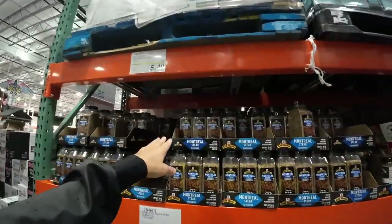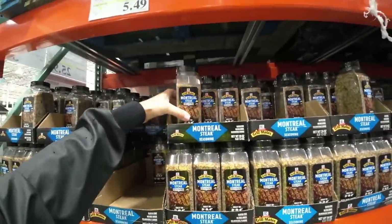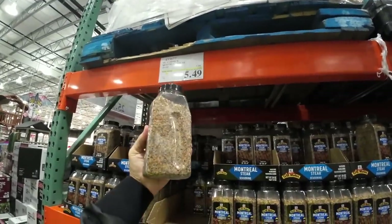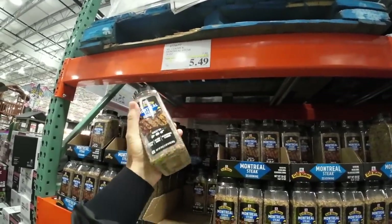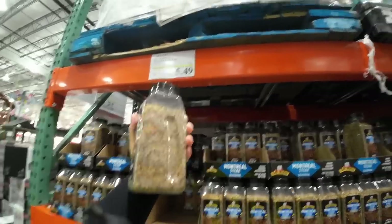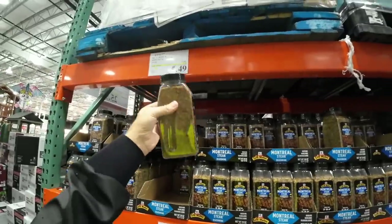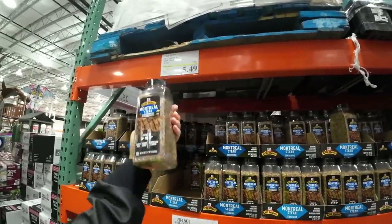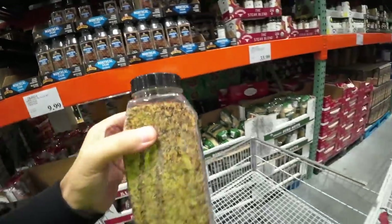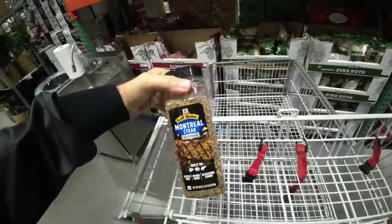I see my Montreal steak seasoning right here. It's on sale for $5.49 and I'm going to get some — a viewer said this is really good stuff. For $5.49, I'm going to give it a shot. This can probably last a long time. My favorite steak is a ribeye, so I'm going to get this. First item in the basket.